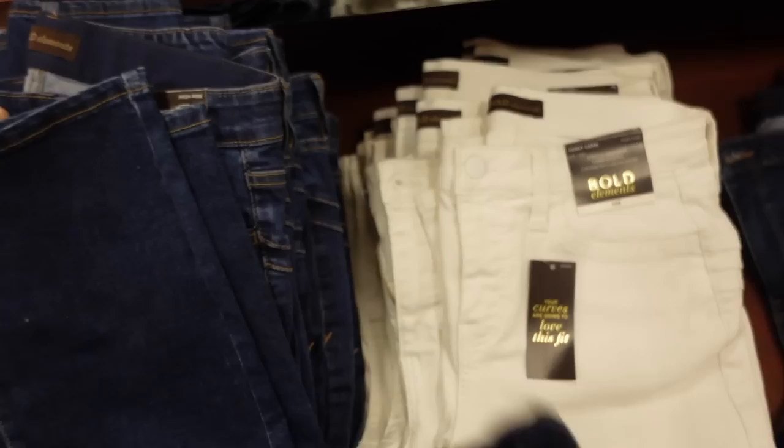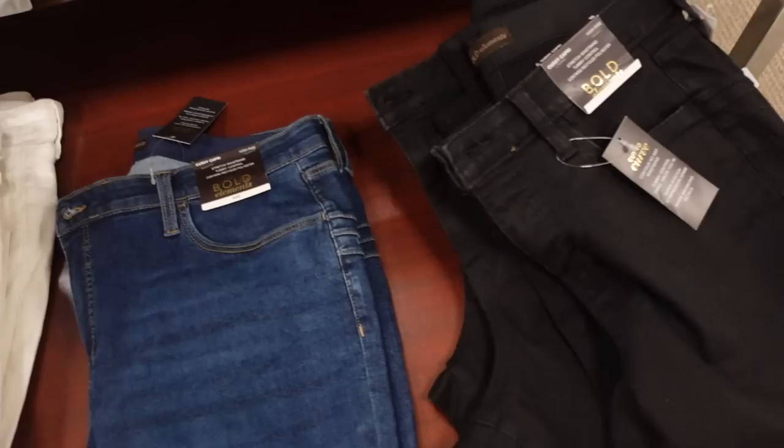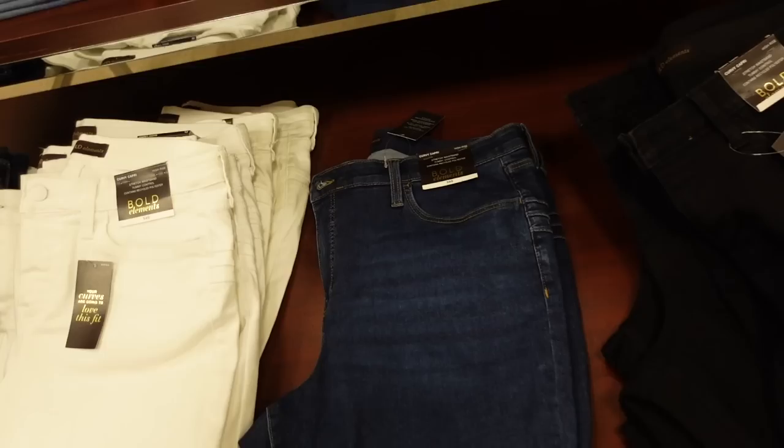From Bold Elements, 30% off. There's a curvy capri in dark indigo, also comes in solid white and black. They also have a curvy skinny in midtone, white, and black. The skinnies are regularly $54, on sale for $37.80. The capris are regularly $49, on sale for $34.30.